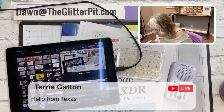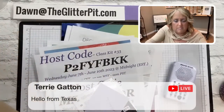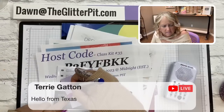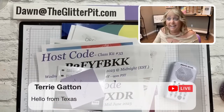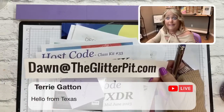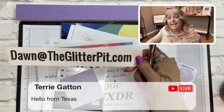And the winner is Terry Gatton! I think you're new to the Glitter Pit, Terry. She's in Texas. Email me at dawn@theglitterpit.com — you can sing the jingle! It's dawn, at sign, theglitterpit.com. We put it to a jingle so it's easy to remember. Type it as you're singing it so you don't forget.